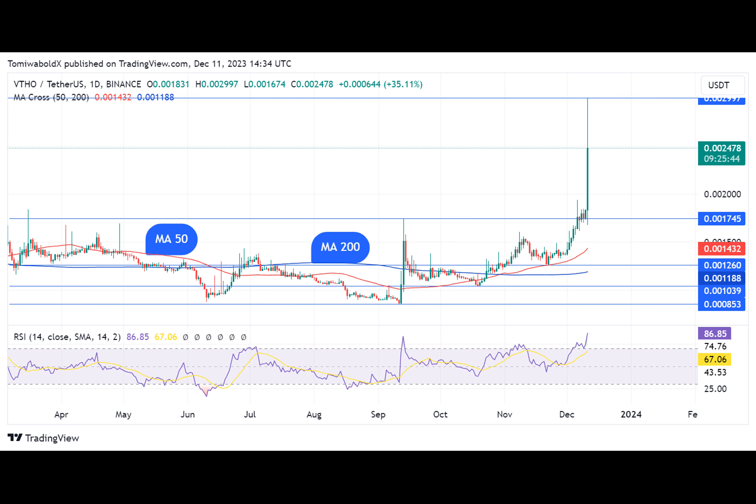VeChainThor's recent launch of its game-changing DApp kit remains a watershed moment for the blockchain. The toolkit boasts an array of capabilities including simpler wallet management, upgraded UI components, React integration, and support for numerous languages and frameworks.